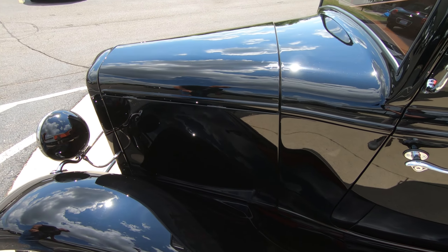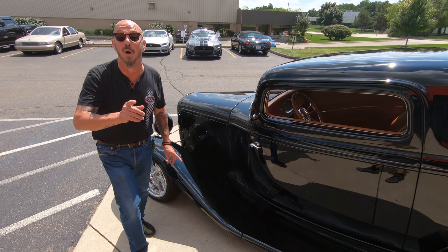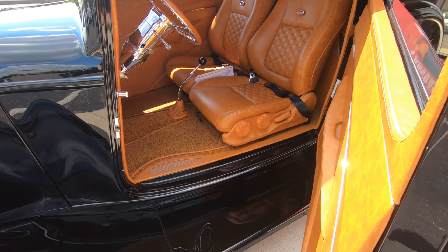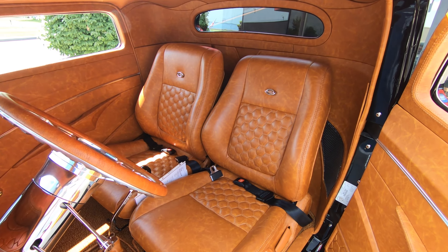And under that hood is an LS3 with three deuces sitting on it. Wait till you see that, man. Suicide doors. Check out that interior, man. You want to talk about cool.